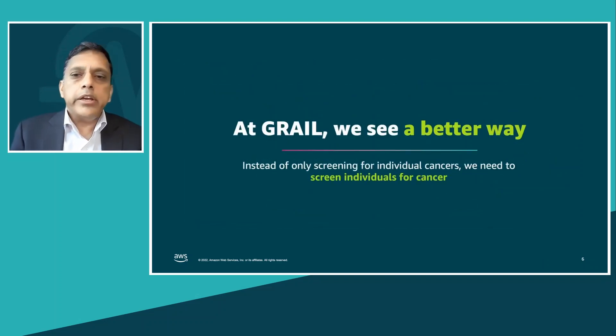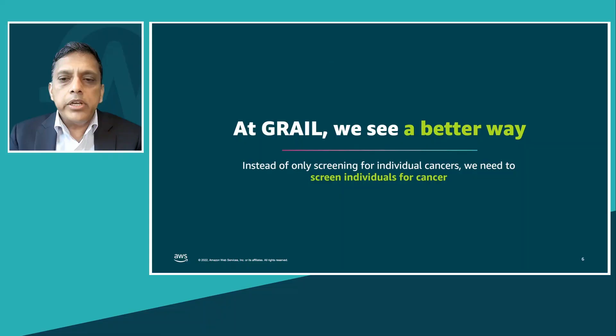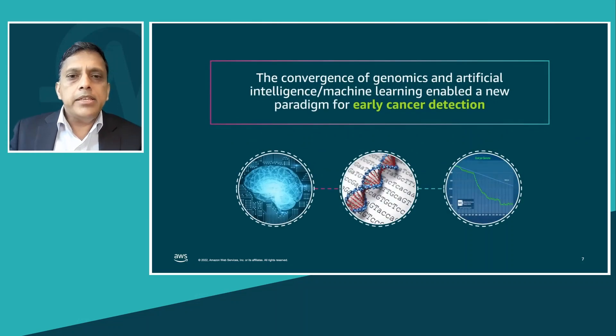We at Grail see a better way — a much more personalized way. Instead of only screening for individual cancers, we need to screen individuals for cancer. This is now possible thanks to two big technology revolutions that have happened over the last 20 years. First is the power of genomics.